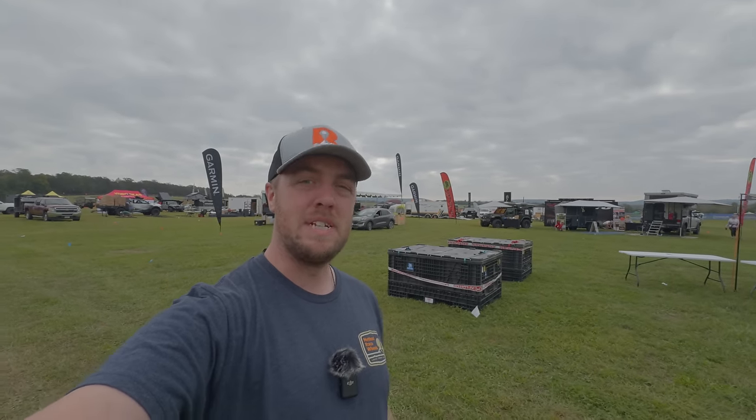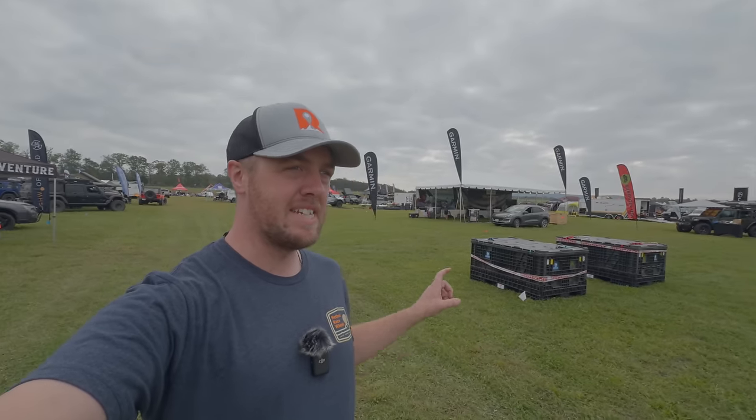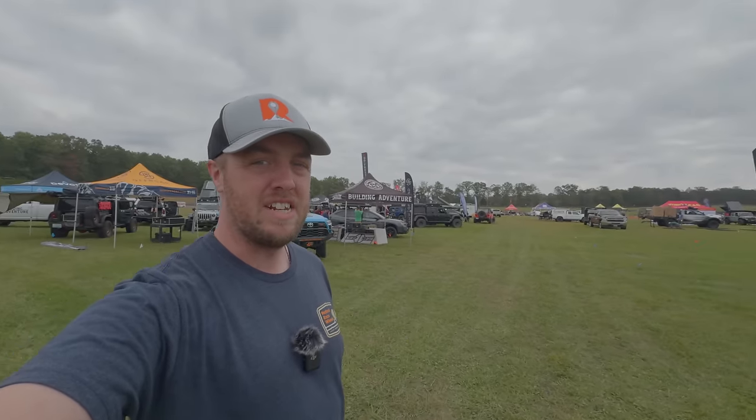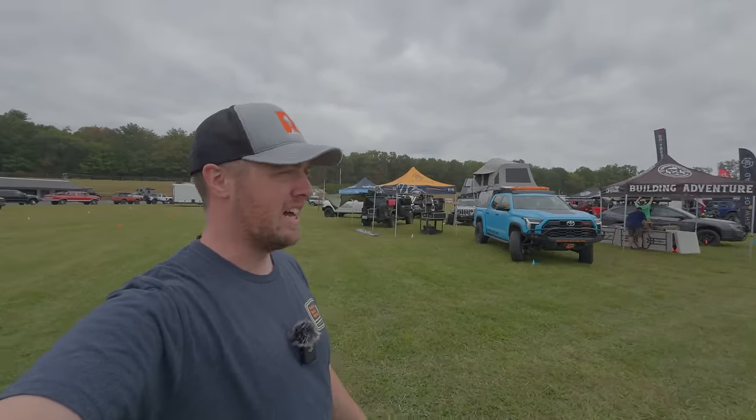Welcome to Overland Expo East 2023. You might notice there's not a lot of people here at the moment — that's because today is setup day. We're here a day early setting up the RevereOverland.com booth. But it's a perfect time to get a quick look around while there's not a bunch of crowds, so we'll see what's worth looking at this year.